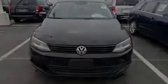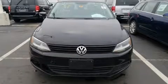Sensibility and practicality define the 2012 Volkswagen Jetta. This four-door, five-passenger sedan still has less than 90,000 miles.